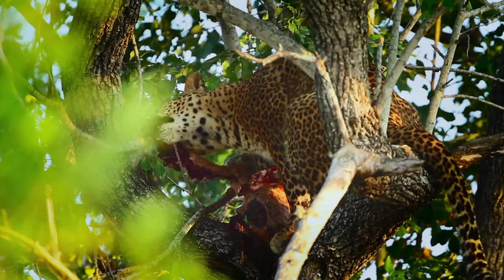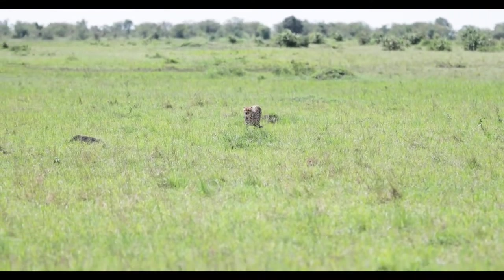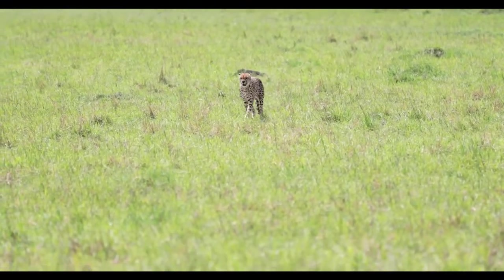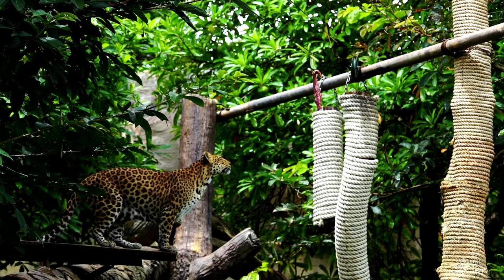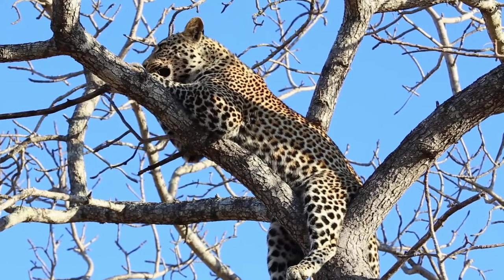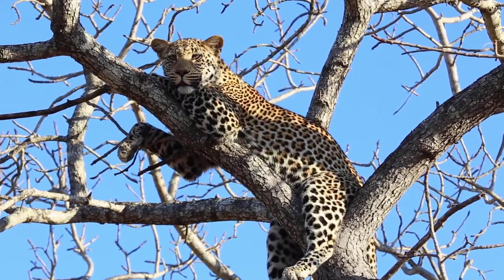Leopards are also fast and can run up to 36 miles per hour. In comparison, the cheetah, the fastest land mammal, runs 50 to 80 miles per hour. Leopards can leap 20 feet forward in a single bound and jump 10 feet straight up. They will leap and jump to capture prey, especially birds. Unlike most cats, leopards are strong swimmers and one of the few cats that like water. They are capable of killing prey larger than themselves and can go for long periods of time without water, living off the moisture of their prey.